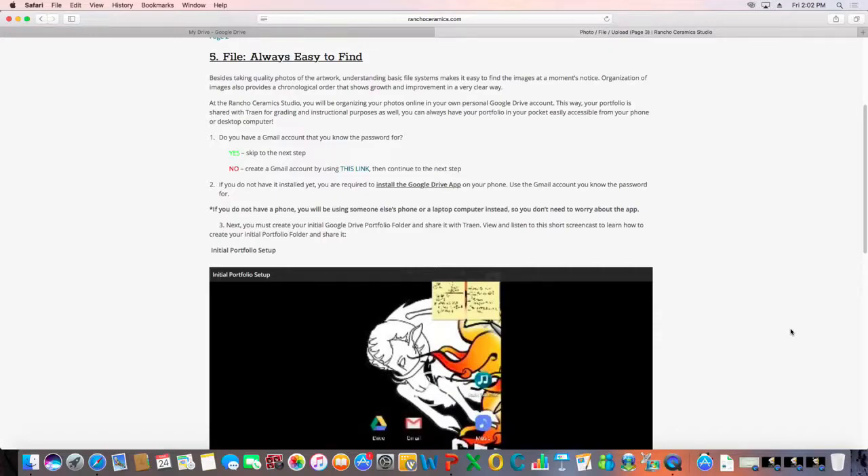For students who don't have personal technology devices, I have contingencies: one option is they can have a peer photograph their work and simply email it to them, or the peer can upload it to their own Google Drive and share it. I'd say 90 to 95 percent of my students have some sort of personal technology device and are very excited to use them in class. After they have a Gmail account, it really helps to have the Google Drive application installed on your phone. If you have an iOS phone, you must have the Google Drive app — otherwise it won't function properly.